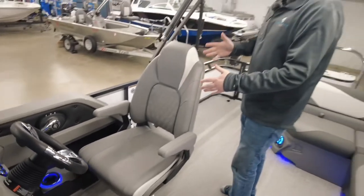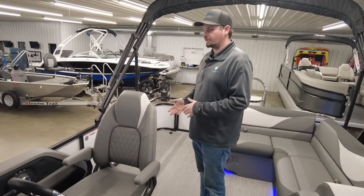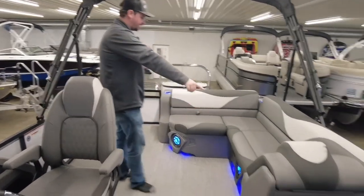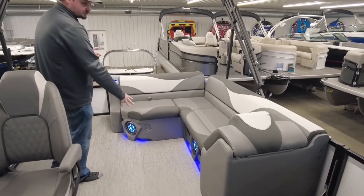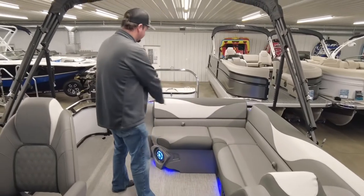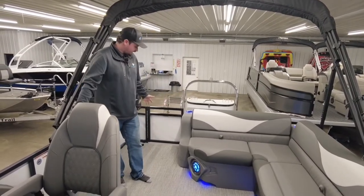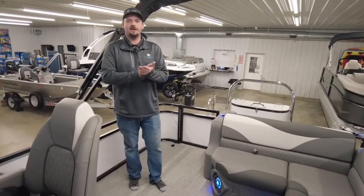The captain's chair has full functionality — it does a full swivel, moves forward and back, and it also reclines so you can get yourself in a really nice position. The boat is rated for 12 people or 1,710 pounds. On this side, we've got a really nice L-seat and a table that will go right here if you choose. There's another nice dry storage compartment here, plus storage underneath all the seats. The captain can turn around and talk to the people on the boat, and there's a lot of nice open space to move around or put a cooler in.